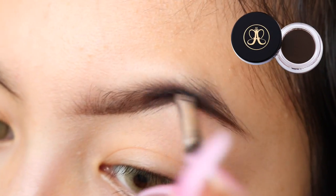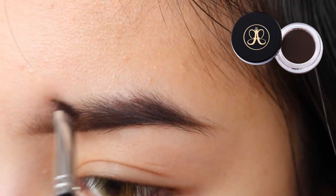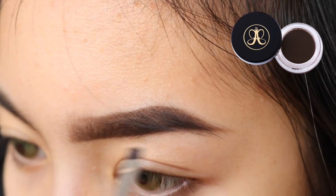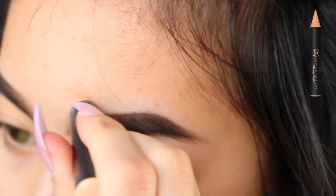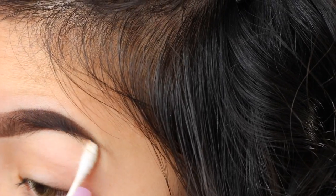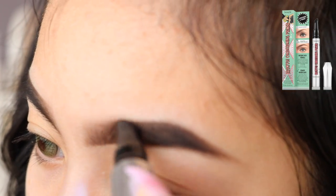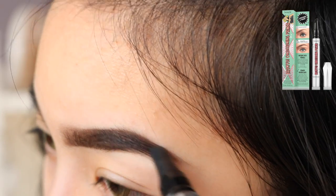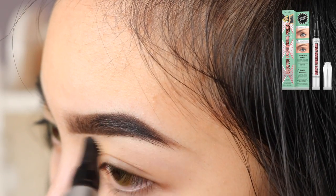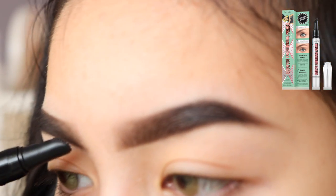First I'm just going to do my eyebrows. I'm using the Anastasia Dip Brow Pomade to create an outline and fill in my eyebrows, and then cleaning up the perimeter with the Anastasia Pro Pencil. I'm using the Benefit Brow Bow Conditioning Primer — I got this for free at Ulta, but it's seriously a waste of money. It doesn't keep your eyebrows in place all day, and it does not make your eyebrows fuller over time.